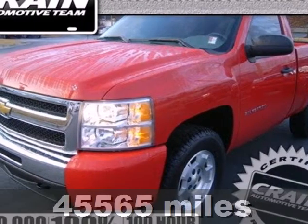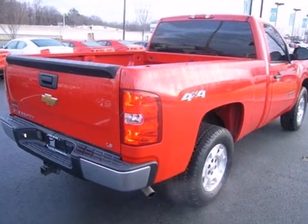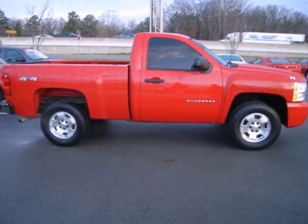It's a 2010 Chevrolet Silverado 1500. A premium audio system, stability control, variable intermittent wipers, and cargo tie-downs are just a few of the many standard amenities you'll find in the top-selling Silverado.